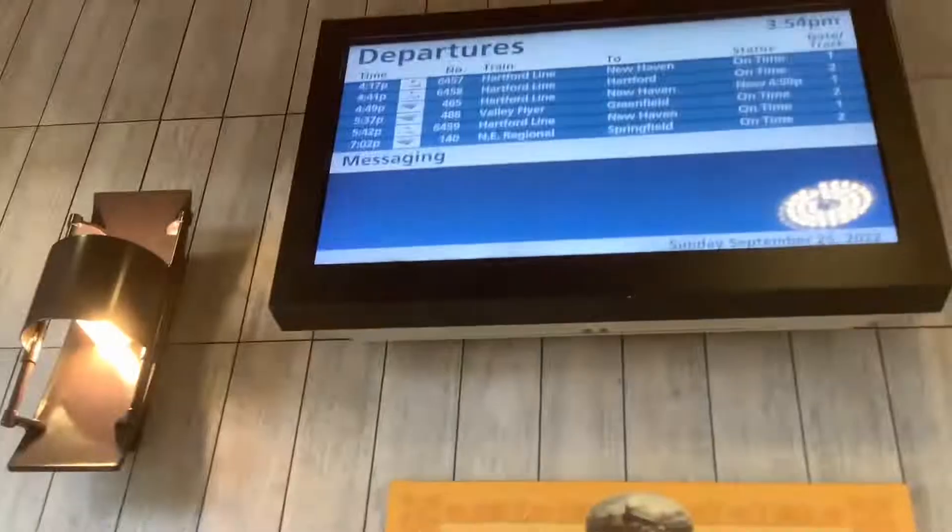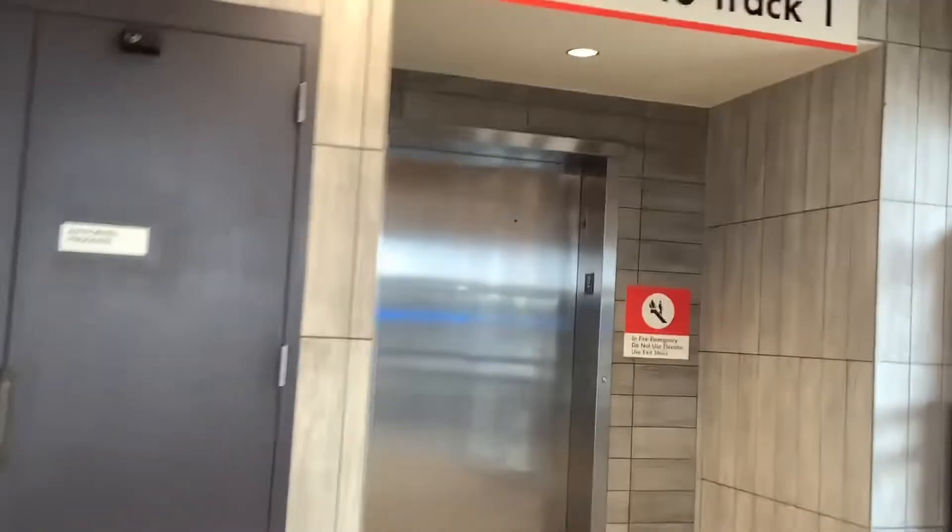We've got a set of elevators over here and we've got your staircase. We need a board up here, guys. I'm really better with elevators, and we've got our staircase back. Since they've got both sides, the Vermonter will come in the next few minutes.